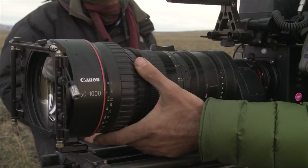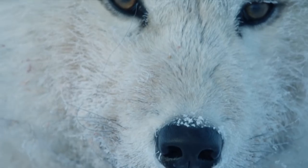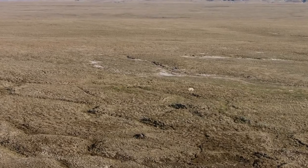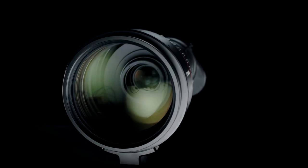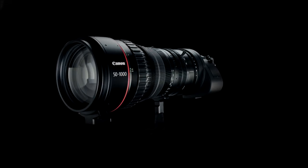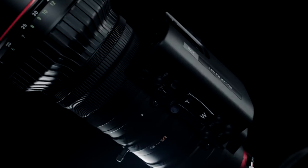The companion CN20x50 is a game-changing cine servo lens specifically designed to support the most challenging wildlife productions and documentaries where extended focal range is paramount. Combining an ultra telephoto 50 to 1000 millimeter focal range, a built-in 1.5 times range extender, and a removable servo drive unit — with an overall weight less than 15 pounds and a length less than 16 inches — this lens is truly unique in the super 35 millimeter production world.